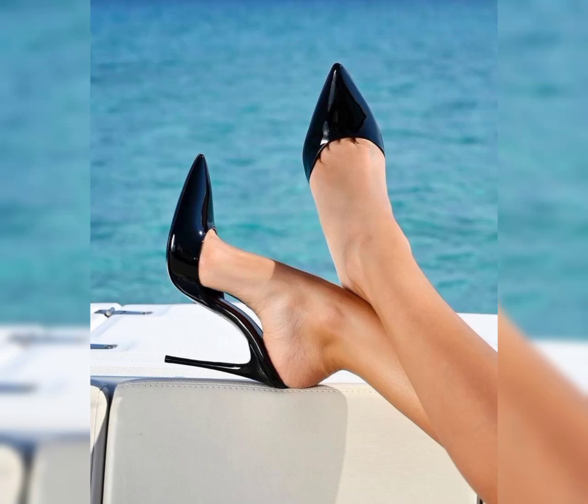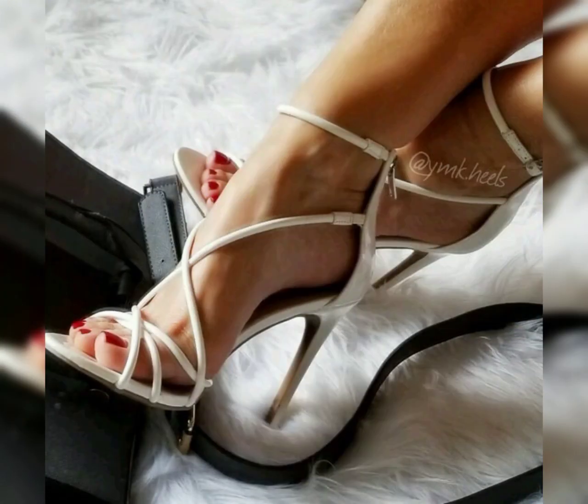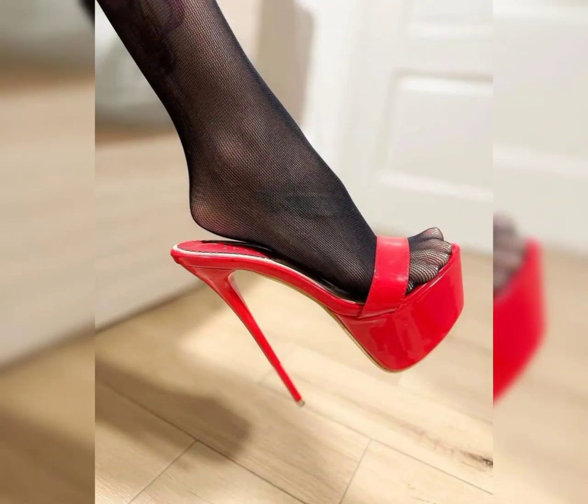Hello viewers, welcome back to my YouTube channel Review Fashion. How are you, my dear subscribers and viewers? I have many prayers for you — may God fulfill your life with happiness and prosperity. In this video, I will show you the high heels. Let's start with the different styles of high heels.